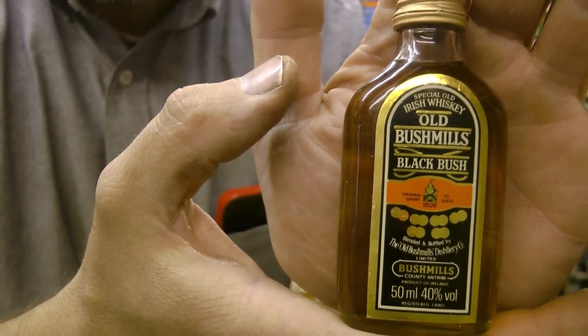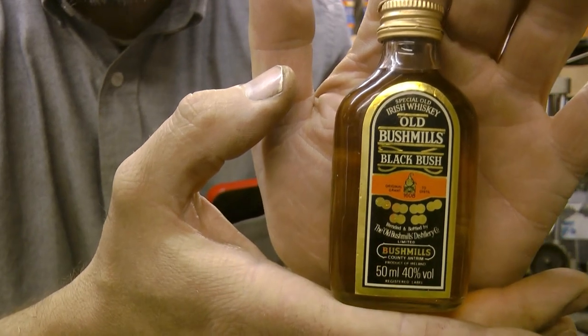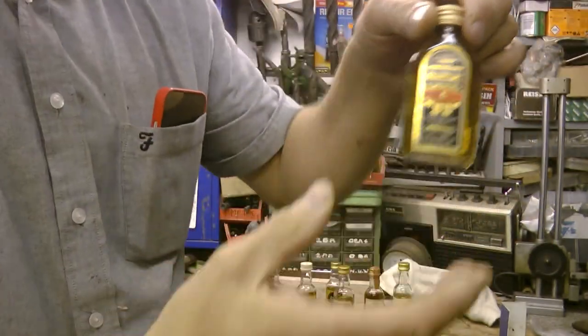I'm not quite sure how old these things are. Blackbush — can't go wrong with Blackbush, can you? Do any of you guys recognize any of these? I've never heard of some of these.